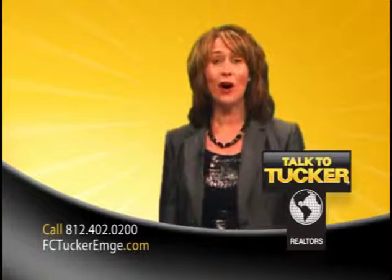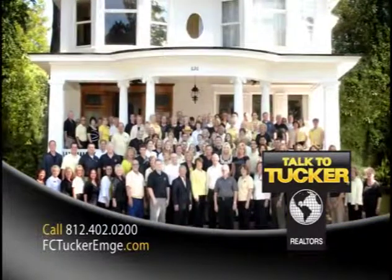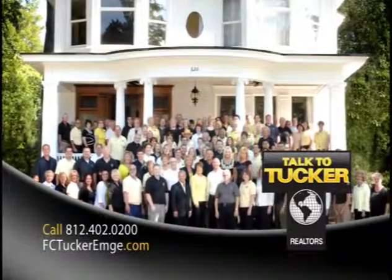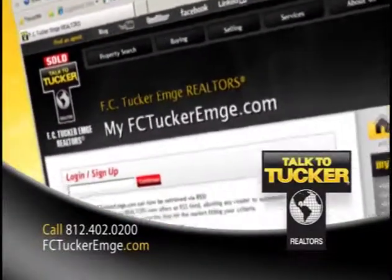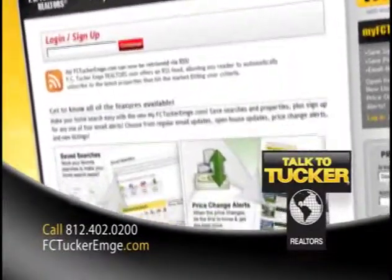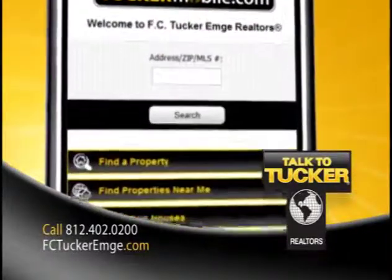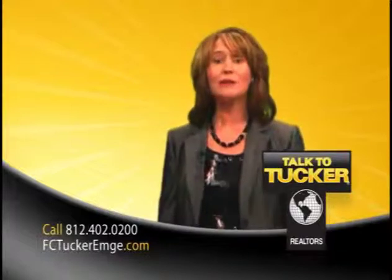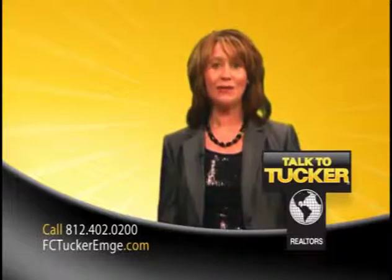Considering listing your home? A call to F.C. Tucker MD Realtors should be first on your to-do list. With more than 170 agents working in southern Indiana and northern Kentucky, no one knows this market better. From outstanding virtual tours to internet marketing, our agents leverage the most up-to-date technology available. Look us over at FCTuckerMD.com or TuckerMobile.com. And if you like what you see, give us a call. We want to make sure you get what you're looking for — experience, guidance, and a friend to help you through. We're F.C. Tucker MD. We're you.